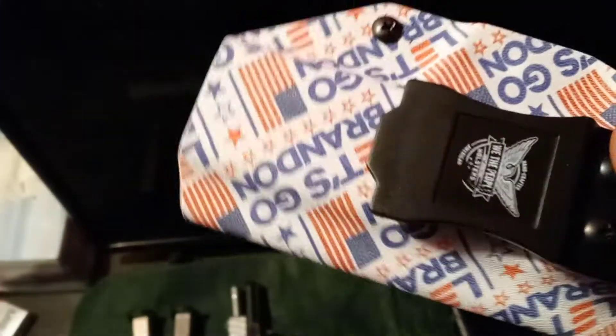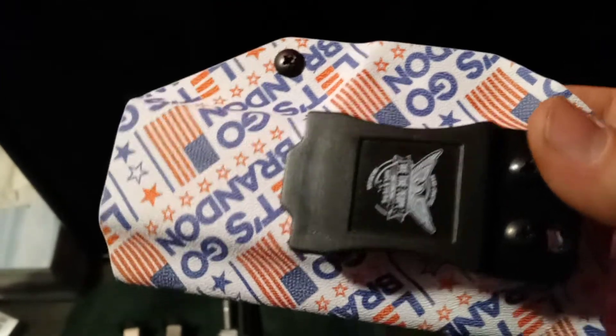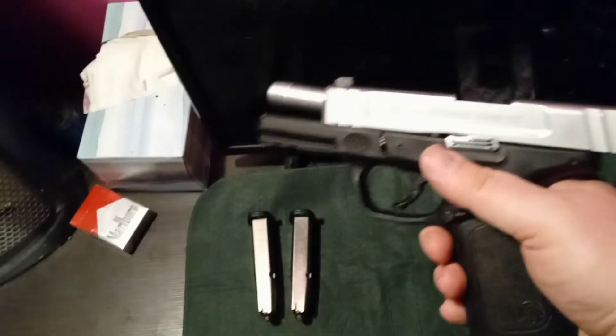We the People holster — they have mixed reviews, but it's holding my gun pretty good, good retention, not having any problems with it, so I like it. My firearm I carry every day is the Smith & Wesson SD40VE.